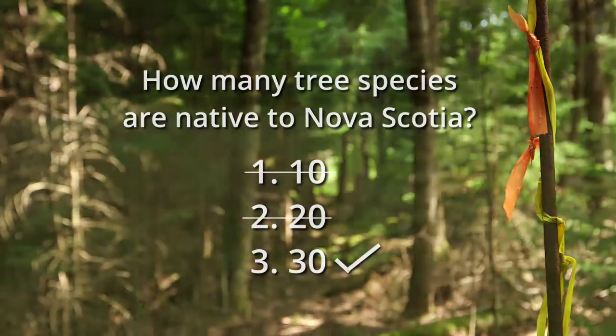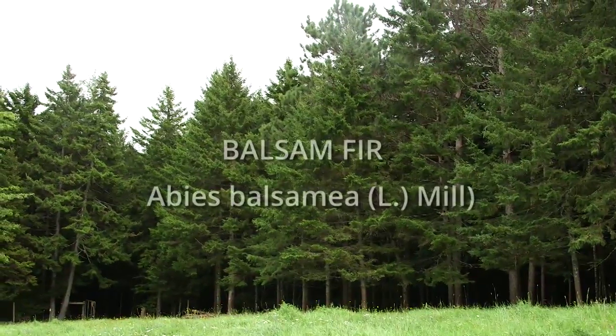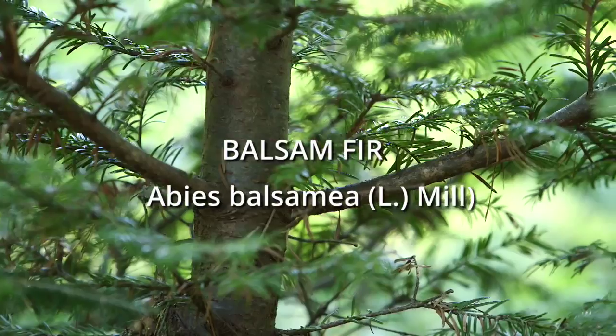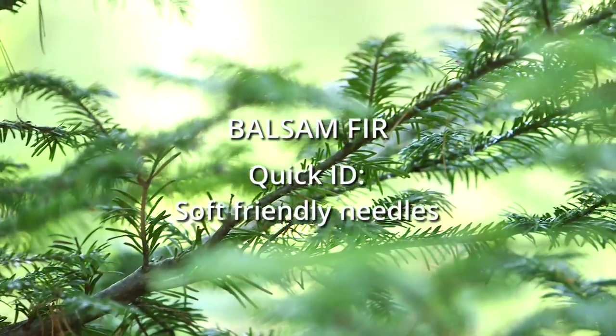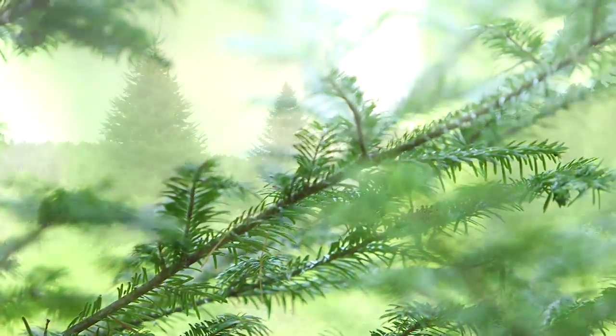One of Nova Scotia's native softwoods, the balsam fir is known for dark, shiny, green needles that are soft and flat. It's also the only native conifer with upright cones. Thanks to its aroma and soft needles, the balsam fir is considered an ideal Christmas tree.